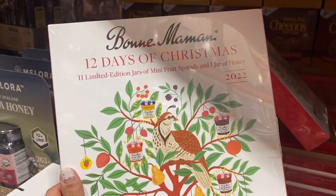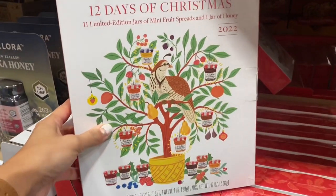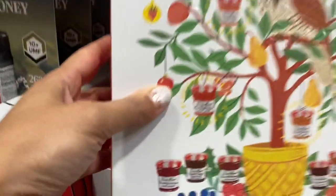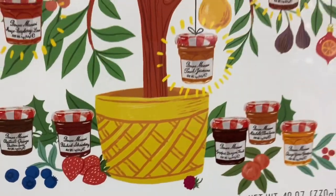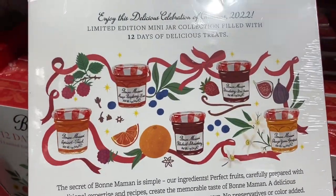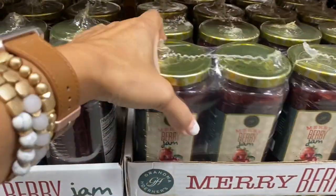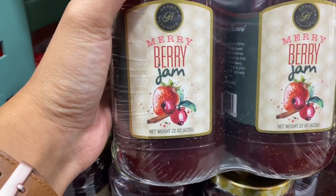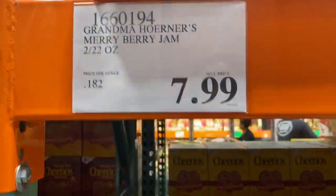This is a 12 Days of Christmas set — it has little mini fruit spreads, jellies, and one little jar of honey. It's really cute, $13.99. These little jars look like what came in a lot of those gift baskets too. There's also a Merry Berry jam two-pack for $7.99 — looks like cranberry, strawberry, and cinnamon.